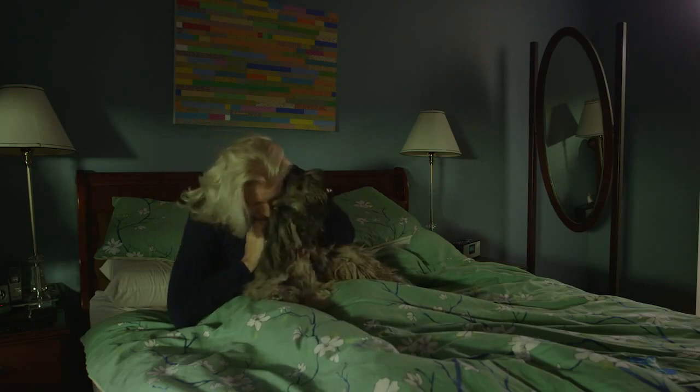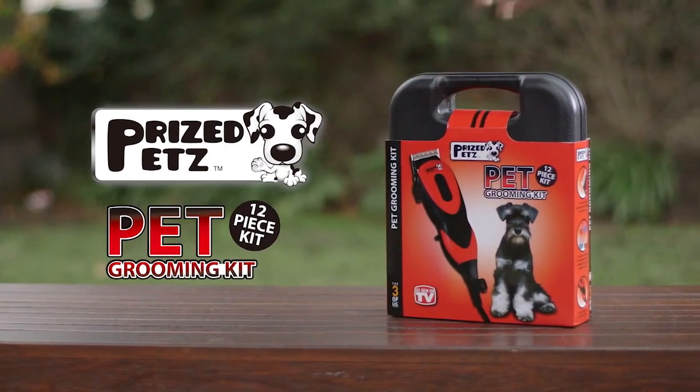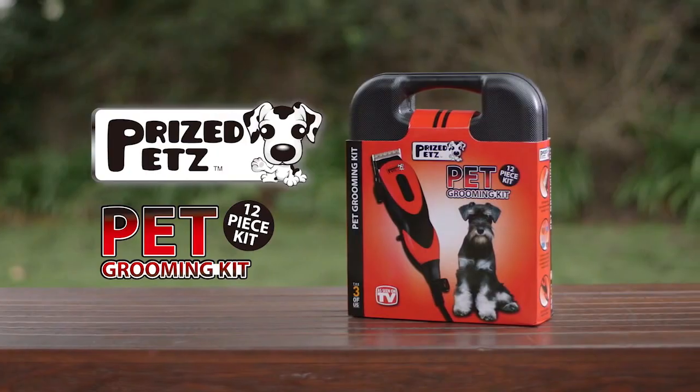I think it's time for a haircut, Buster. If maintaining your pet's hair has become a nightmare, the Price Pets Pet Grooming Kit is for you.